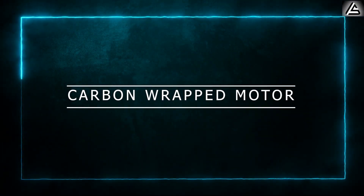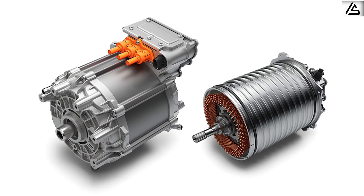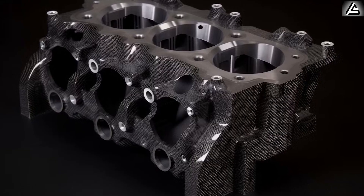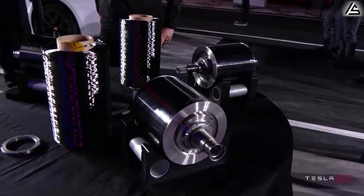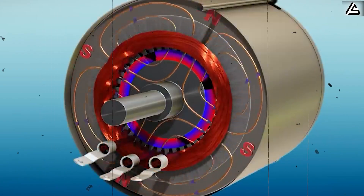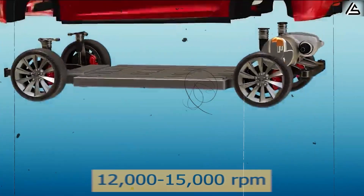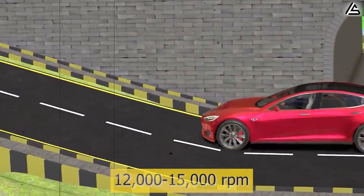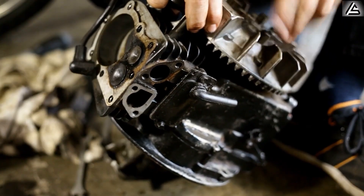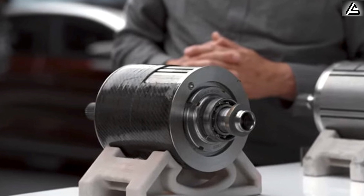What exactly is the carbon-wrapped motor? The carbon-wrapped motor features carbon-wrapped rotor technology. The rotor is a critical component that enhances the motor's ability to handle extreme speeds and stresses. Tesla set a new standard by wrapping it in carbon fiber, providing the rotor with exceptional strength and stiffness while remaining lightweight. This design allows the rotor to spin at speeds exceeding 20,000 RPM without deforming, far exceeding the typical range of 12,000 to 15,000 RPM found in conventional electric motors. This allows them to generate exceptional torque, with some motors delivering up to 400 Nm, ensuring rapid acceleration and improved performance.